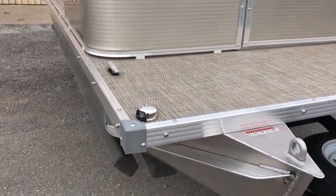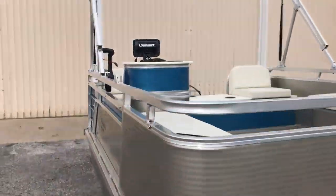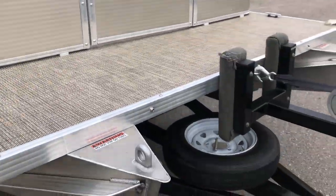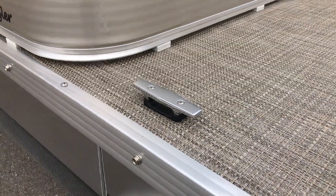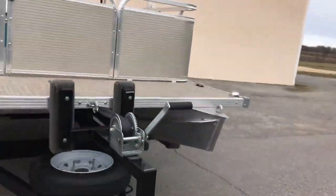The boat does come standard with navigational lights front and rear, a standard live well inside, standard Bimini top and mooring cover — all standard. We also add stainless steel boat cleats with stainless steel bolts, not screws, so it's definitely not going anywhere.